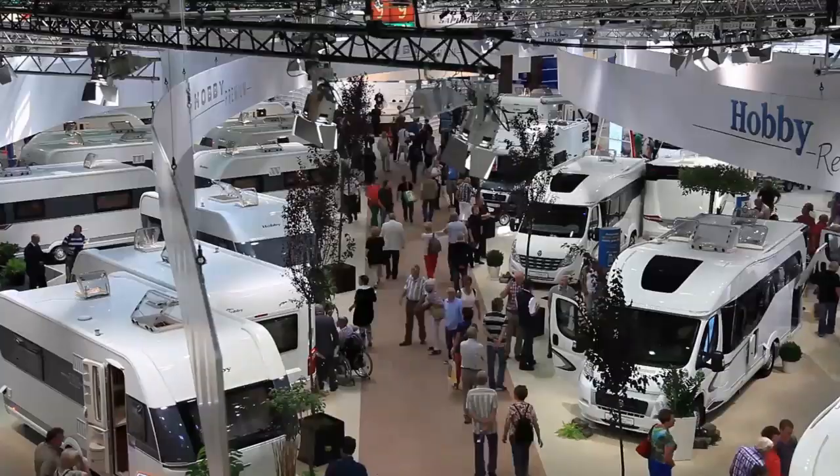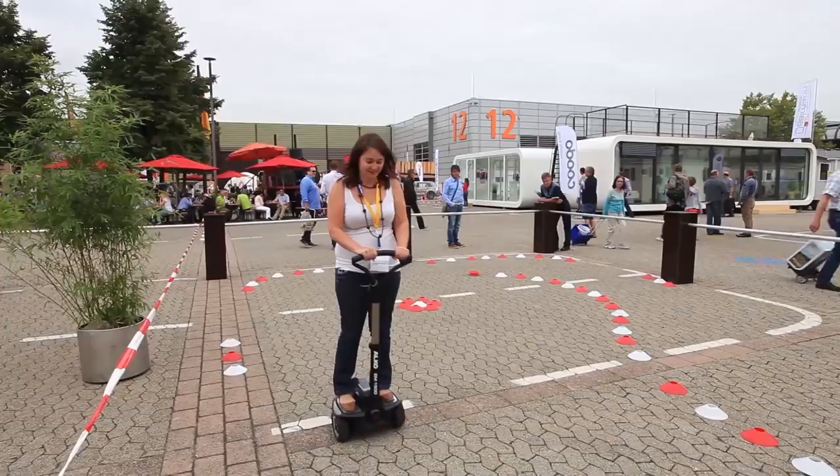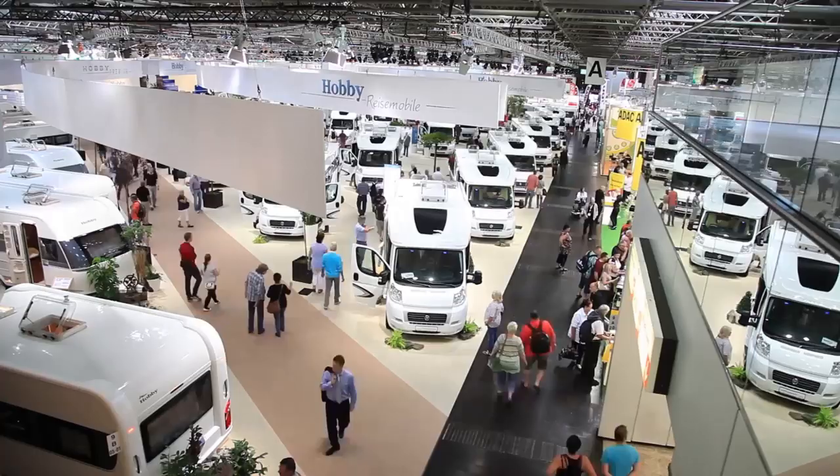We're here at the 2013 Caravan Salon at Dusseldorf. It's the biggest motorhome show in Europe. It's where a lot of the manufacturers launch new models each year. Let's go and take a look.